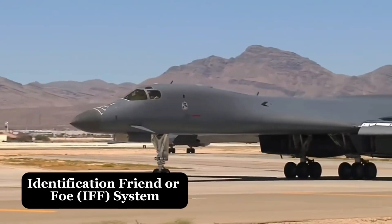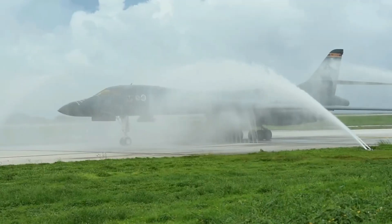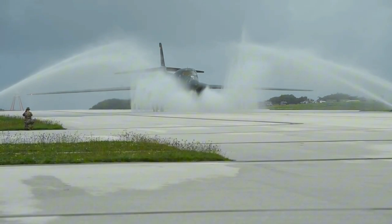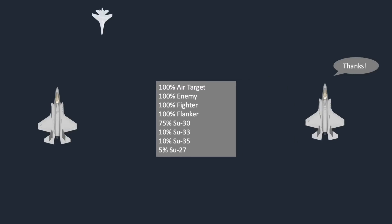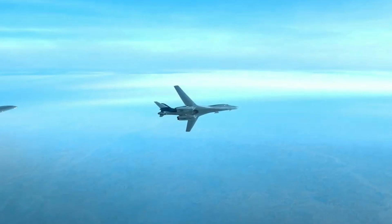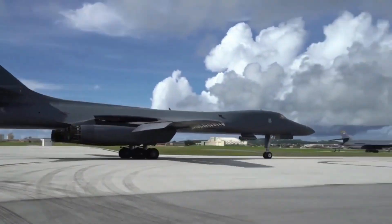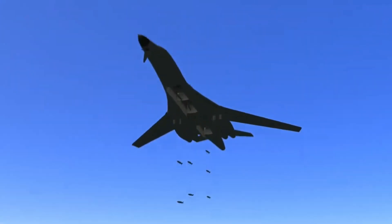One of the most significant upgrades to the 2025 B-1 Lancer is the Enhanced Identification Friend or Foe (IFF) System. In the high-stakes environment of modern combat, quickly distinguishing between friendly and enemy forces is crucial to preventing fratricide and ensuring mission success. The upgraded IFF system provides superior threat recognition and situational awareness, allowing the B-1 crew to identify potential threats and coordinate more effectively with other allied aircraft and ground units. With this system, the B-1 can operate in complex multi-threat environments with confidence and precision.